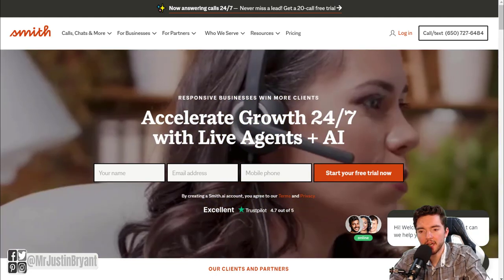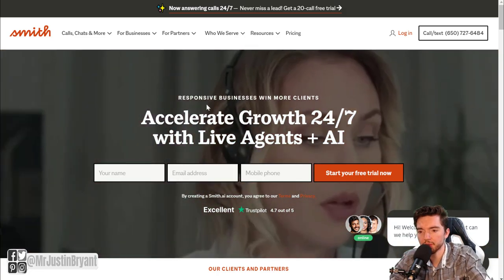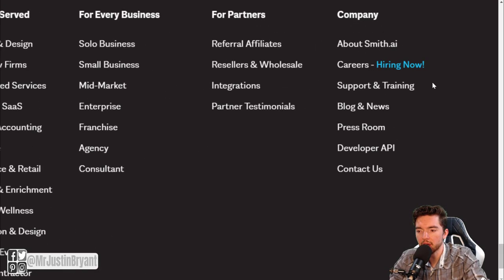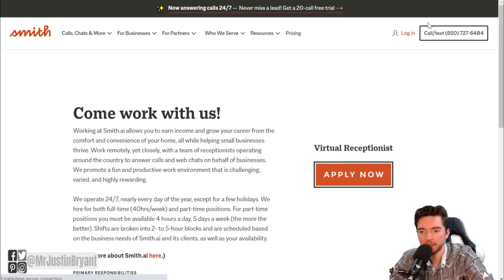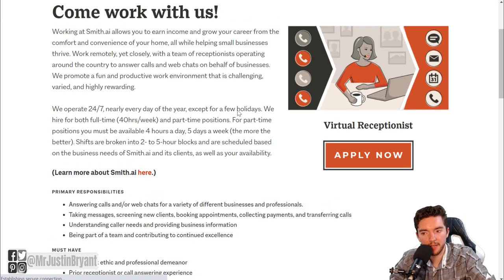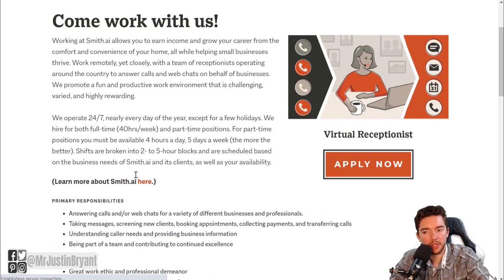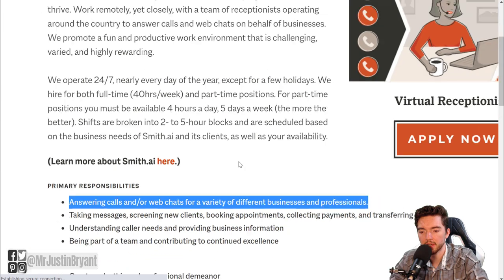Smith.ai is one website where you can find these types of jobs — it's called a virtual receptionist. When you go to smith.ai, go to the very bottom where it says 'Company,' then go to 'Careers' and it'll say 'Hiring Now' if there's a job available. They use the same page for two different types of jobs: one is on the phone, one is doing web chat. Just let them know you want to apply for the web chat version.